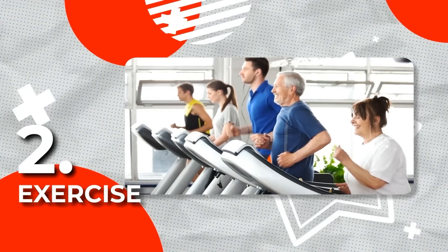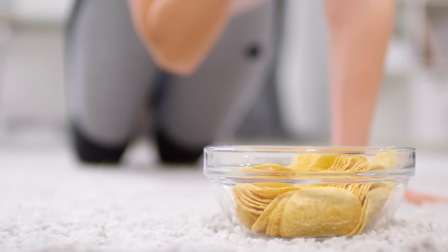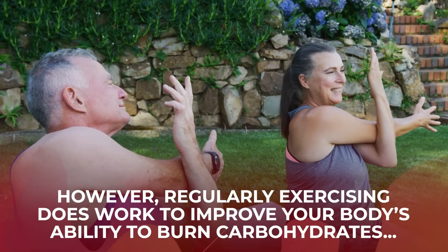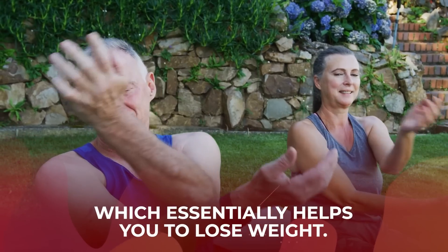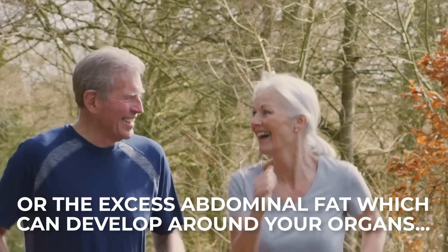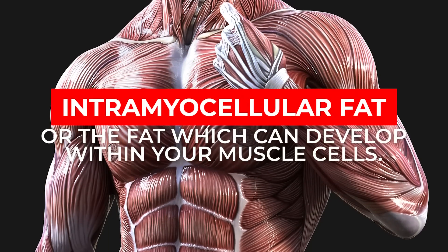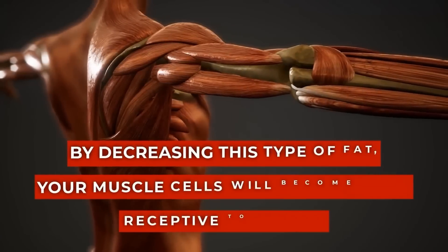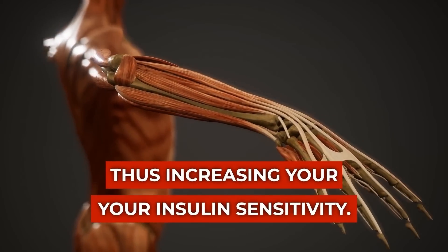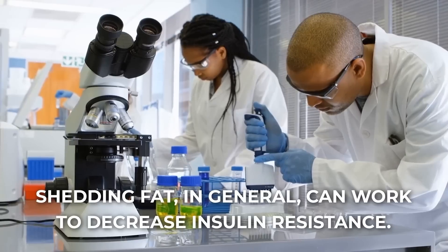Rule 2: Exercise. Many people turn to exercise as a means for losing weight. Still, the old trope that you can't exercise your way out of a bad diet is usually true. However, regularly exercising does work to improve your body's ability to burn carbohydrates, which essentially helps you to lose weight. Regularly exercising has been shown to reduce both visceral fat — the excess abdominal fat which can develop around your organs — and intramyocellular fat, or the fat which can develop within your muscle cells. By decreasing this type of fat, your muscle cells will become more receptive to insulin, thus increasing your insulin sensitivity and decreasing insulin resistance.